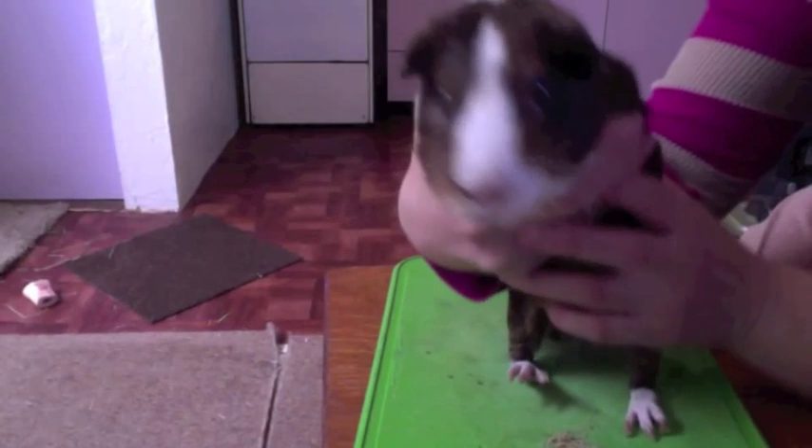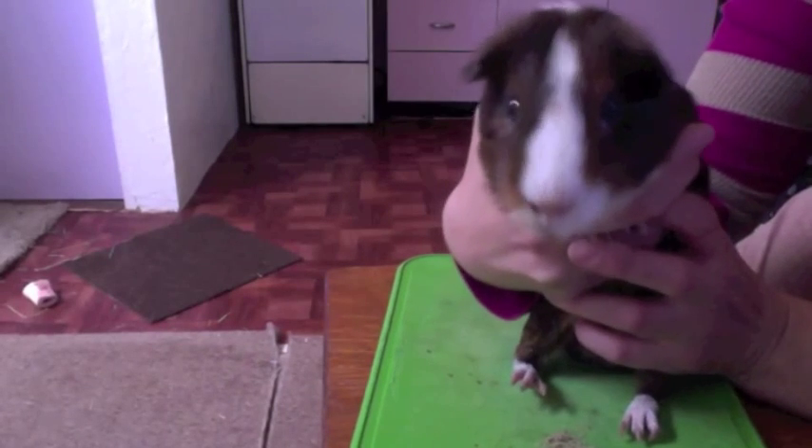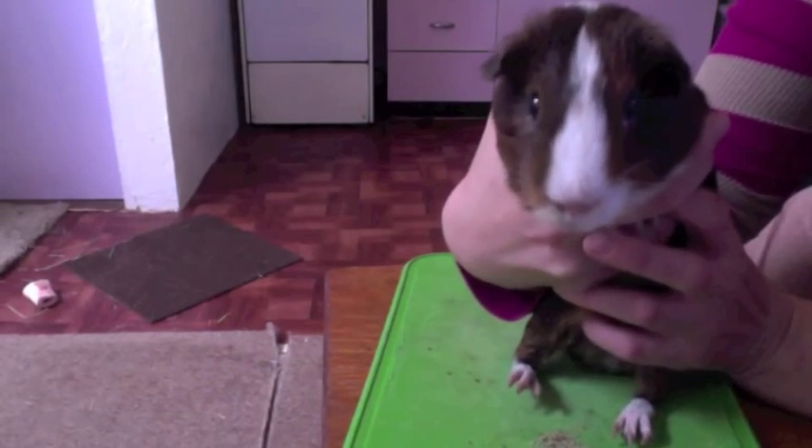Thank you. Puppy says thank you to all his adoring fans. Say hello to the world, my little star.